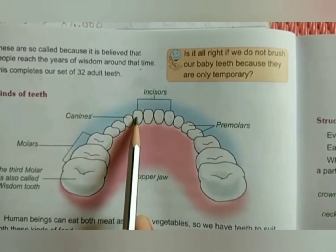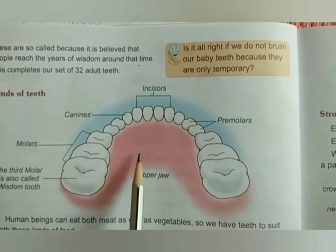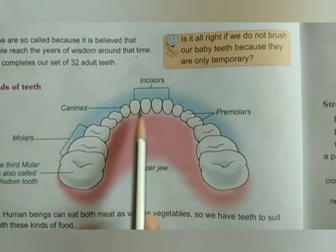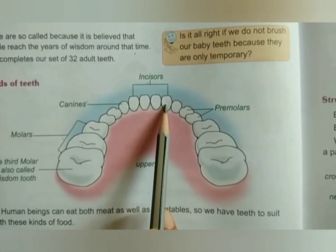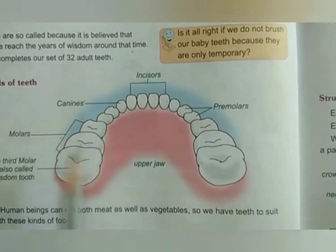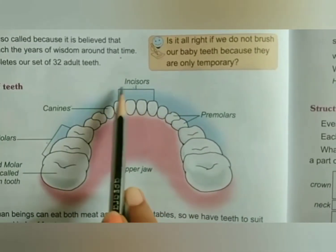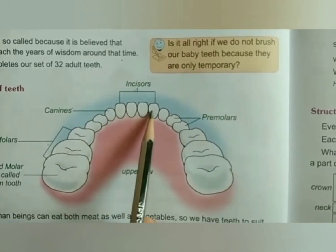The first 4 teeth in the front are called incisors. These total 8 — 4 in the upper jaw and 4 in the lower jaw. These incisor teeth are chisel-shaped in human beings, but in herbivorous animals they are sharp and pointed to cut grass and plants. Incisors are mainly used for cutting and biting the food, and also for gnawing food.